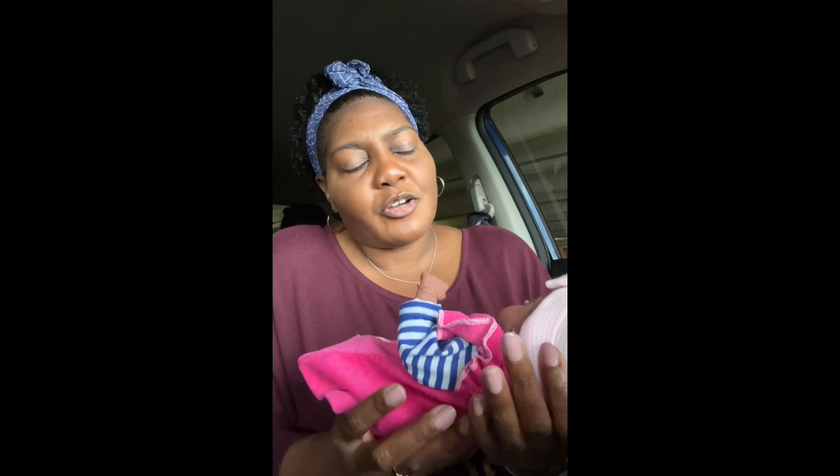I did pierce her ears. These earrings I like — I just wanted them a little smaller. I thought they were going to be smaller than this, but they still fit her cute.